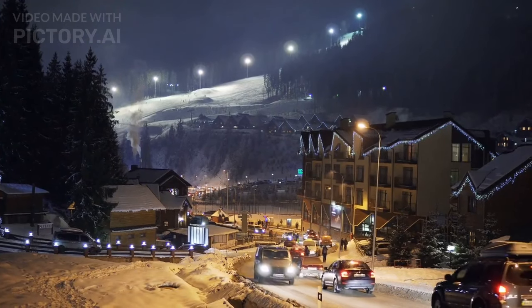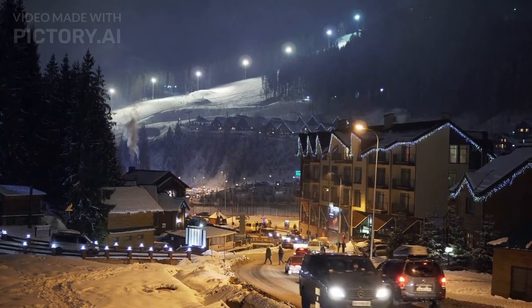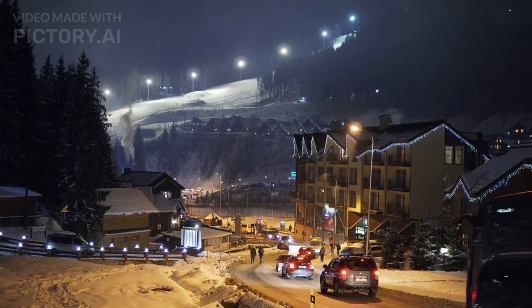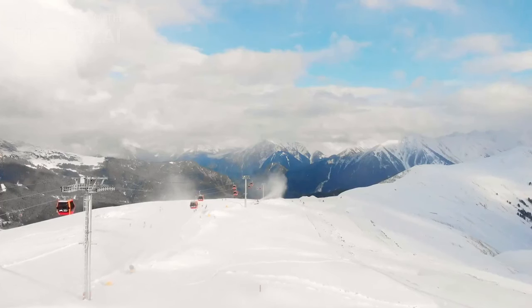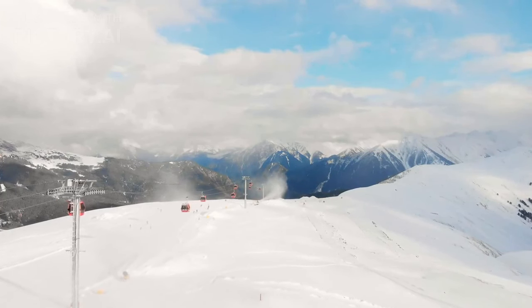Go skiing or snowboarding at Tryvann Ski Resort. Tryvann Ski Resort is one of the most popular ski resorts in Norway, and it's located just a short distance from Oslo. The resort offers a range of runs for skiers and snowboarders of all levels.